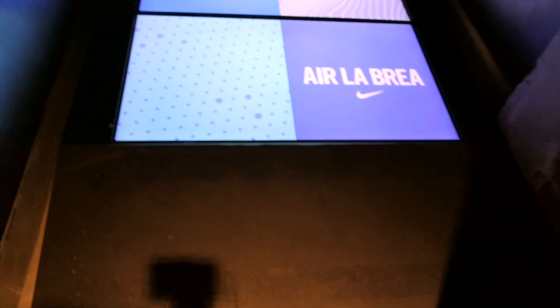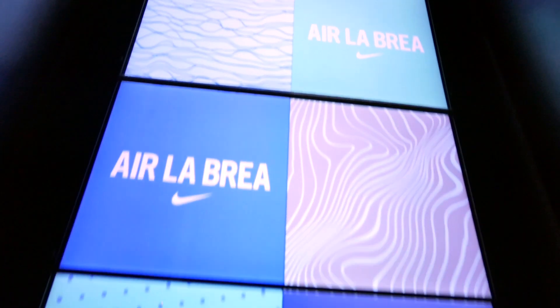What up guys? Welcome to the Nike Sneakeasy in LA. It's a little dark in here but I wanted to give you guys a quick look at the room. If you wait until the end of the video, I actually have a very special unboxing for you of two pairs of shoes that are pretty exclusive. First thing when you walk in, you'll get to see this floor, which is crazy.